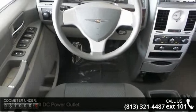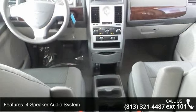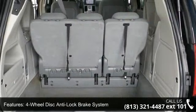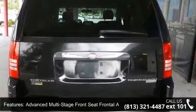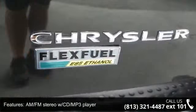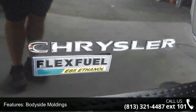This vehicle's top features include 12V DC power outlet, 4-speaker audio system, 4-wheel disc anti-lock brake system, advanced multi-stage front seat frontal airbags, all-speed traction control system, AM FM stereo WCD MP3 player, body side moldings, center high-mounted rear stoplight, and cloth with stain repel fabric upholstery.